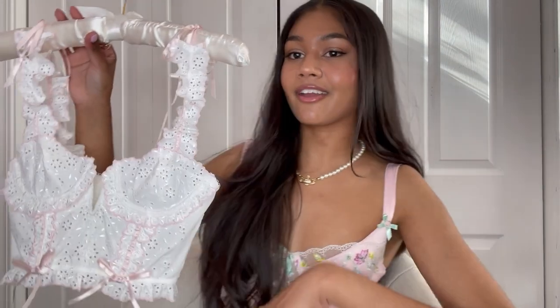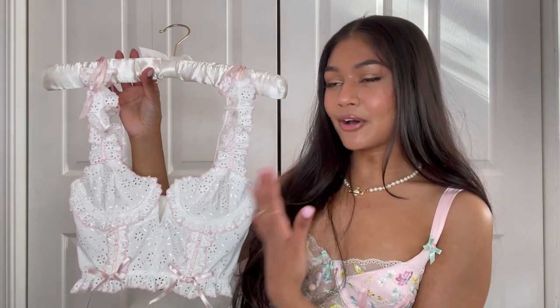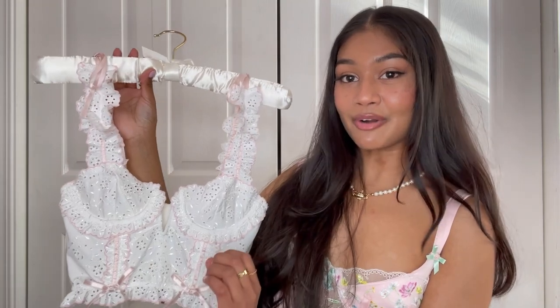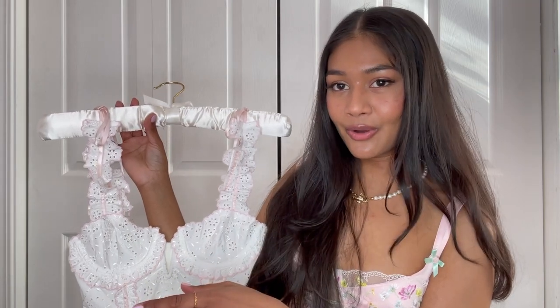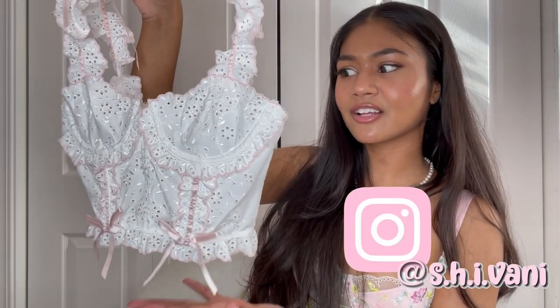The next thing I got from them is this bustier and it is so dreamy. I am honestly obsessed — this is everything I love in a top. The mini ruffles, the little bows, the shade of pink — it's so so beautiful. This is to die for.